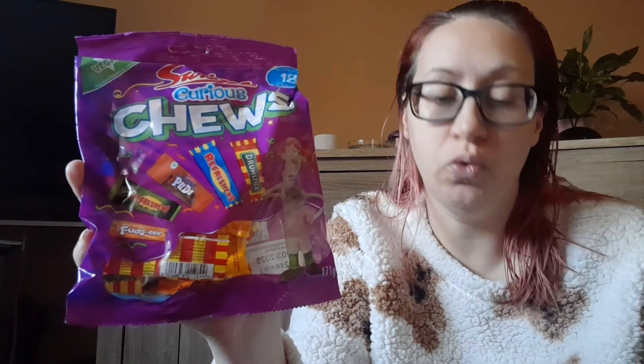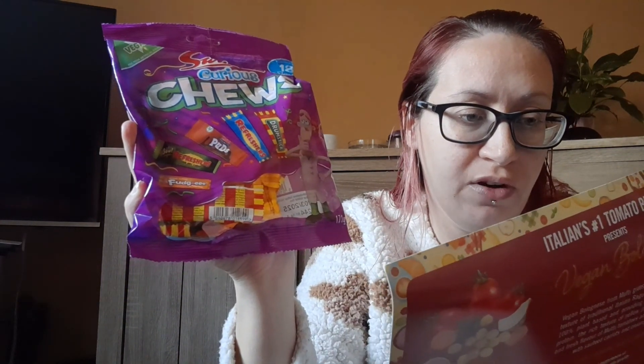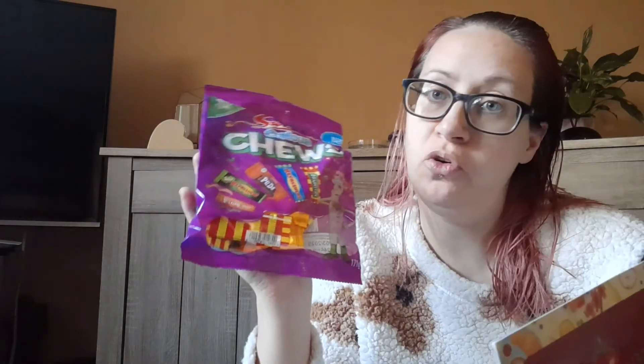We've got some Swizzles Curious Chews — kids definitely eat these. These are £1.25, and I've just seen that these are suitable for vegans as well. There's a sticky toffee pudding flavour — I might have to try that one. These are available from all major supermarket chains.